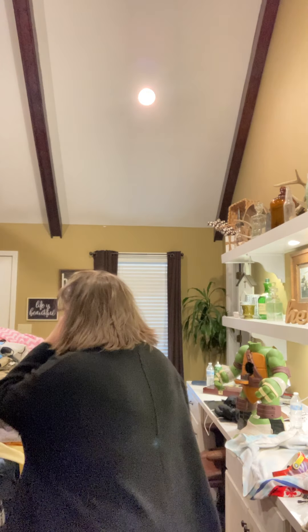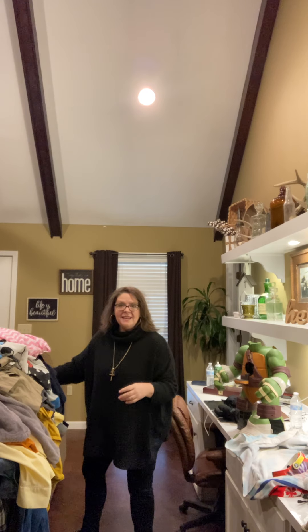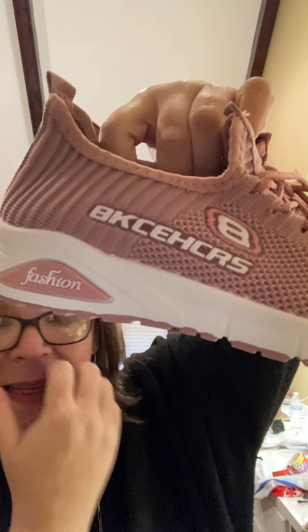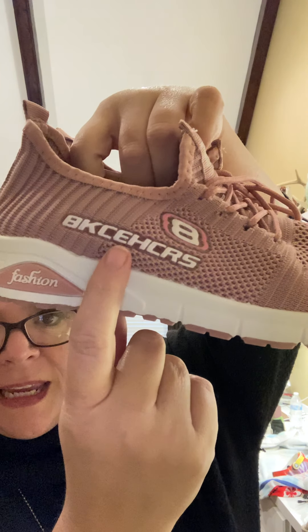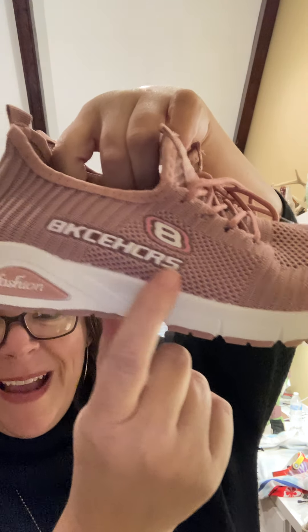Let me show you this pair of shoes where I got tricked. I saw these and I thought, 'Oh my goodness, those are brand new Skechers' — almost like a fly knit. I picked them up; they looked so good, brand new. But then I looked at the bottom — wait a minute, something's different. Did you catch it? These must be like Dollar General shoes or something. The size is 8, and the brand spells 8-K-C-E-H-C-R-S. I just glanced at them and immediately thought they were Skechers and did not notice until I got home.